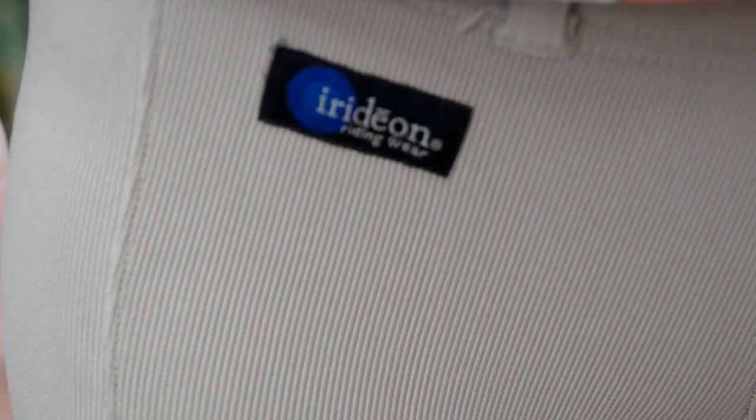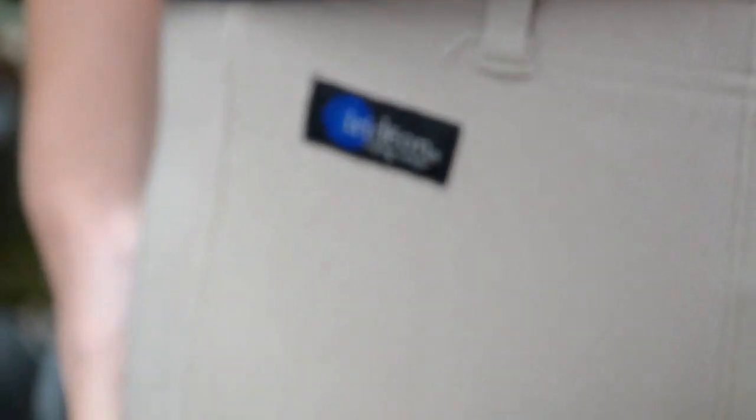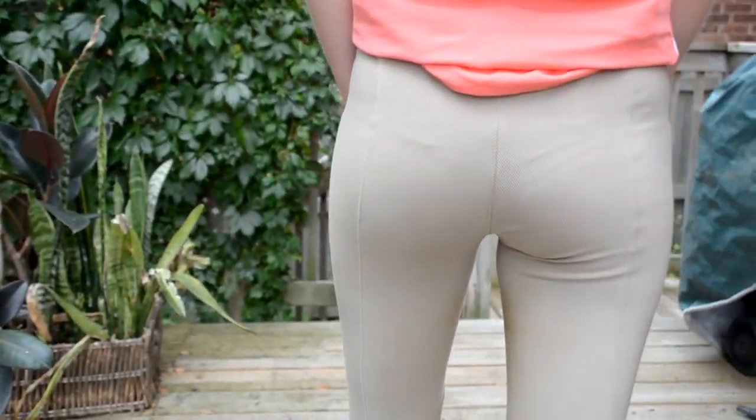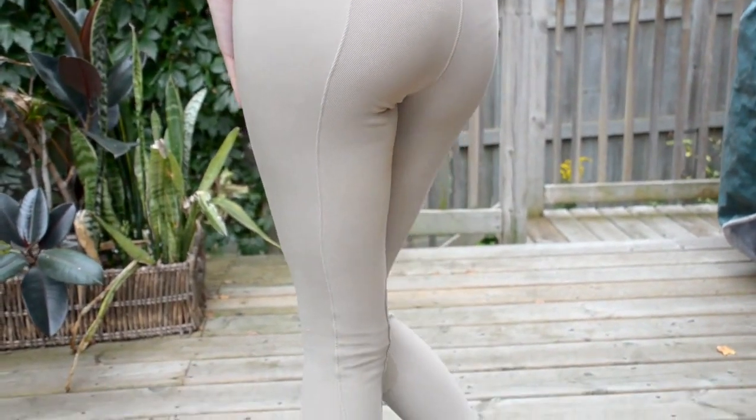I think I have had these even longer and they are still holding up. Moving on, I'll talk about these other tan breeches I have — this is the Iridian Riding Wear tights. They have really small belt loops so I don't really wear a belt with them, but they are also very comfortable. They are like a ribbed tight, I think that's what they are called. They are also super comfortable for schooling and summertime. They are a little thicker, but also a very nice comfortable tight that are just pull-on.